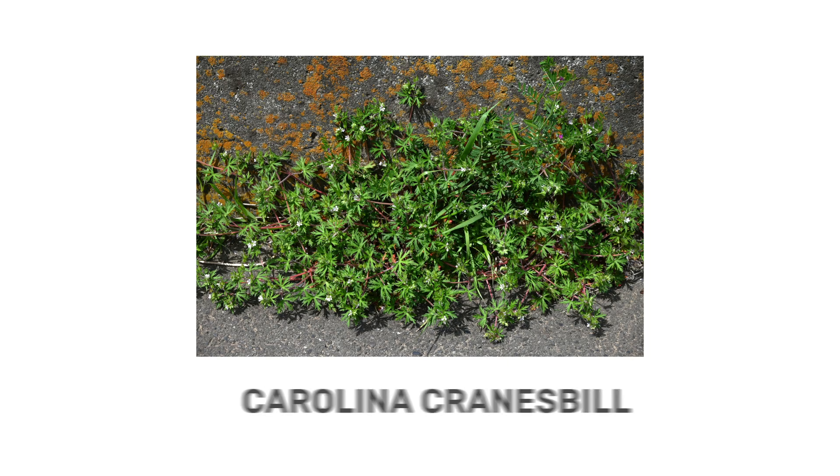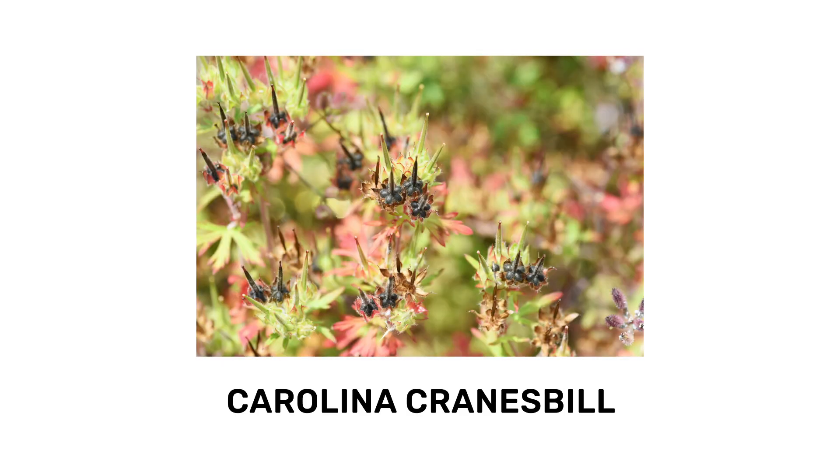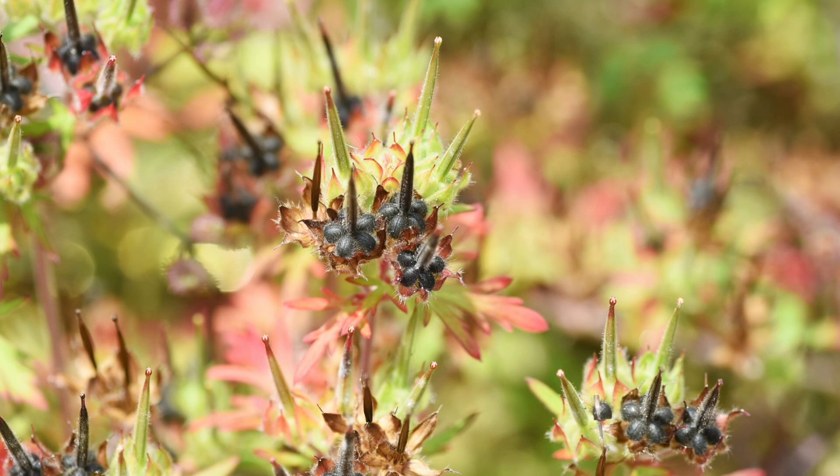Eventually, these plants — also known as Carolina Cranesbill — produce slender fruits in the shape of a Cranesbill.